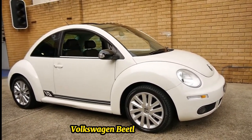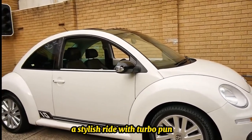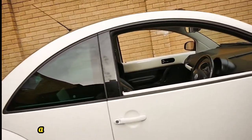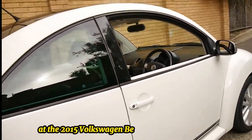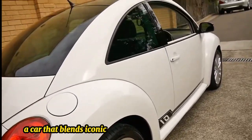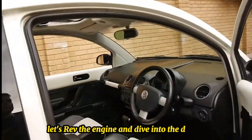2015 Volkswagen Beetle 1.8T Classic — a stylish ride with turbo punch. Hey gearheads, today we're taking a closer look at the 2015 Volkswagen Beetle 1.8T Classic Coupe, a car that blends iconic design with modern performance. Let's rev the engine and dive into the details.